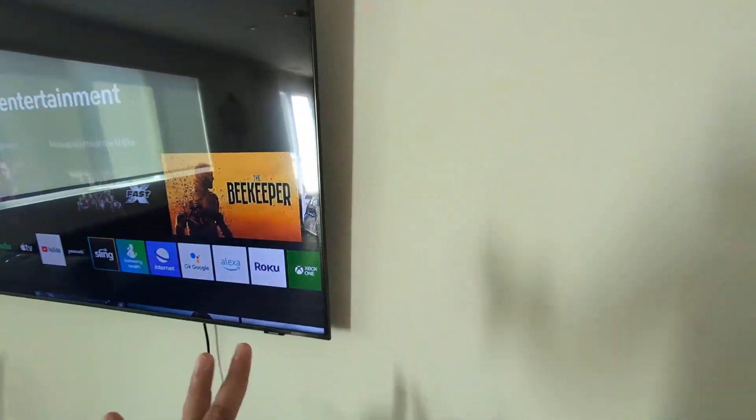I do have it mounted here on the wall. I really love the slim design as well.